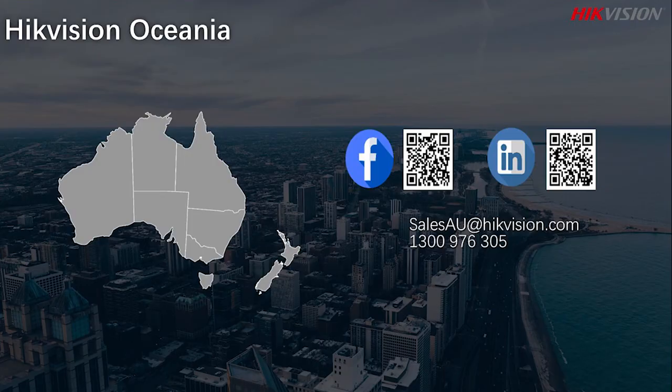There are many more technologies offered by HikeVision. Contact us to get further information. Thank you for watching and see you in the next video.